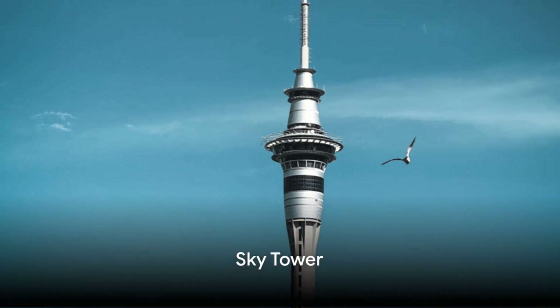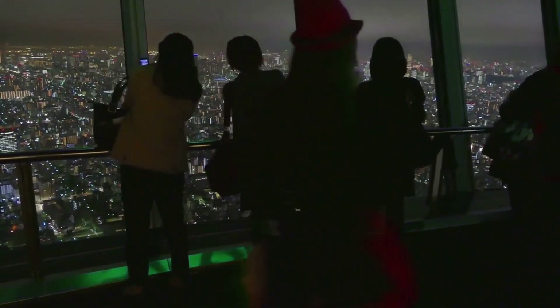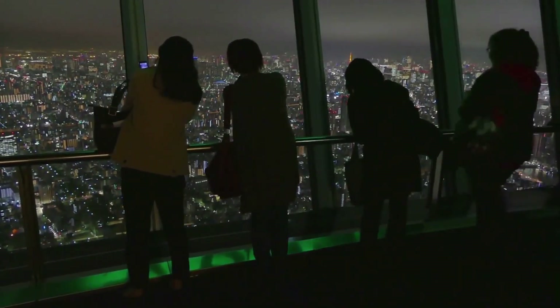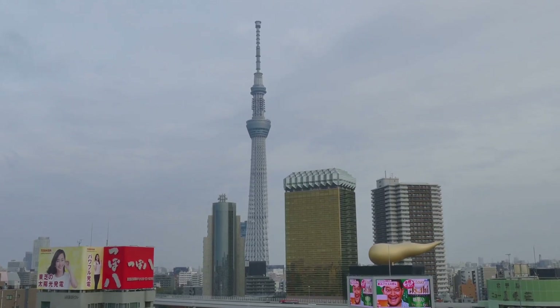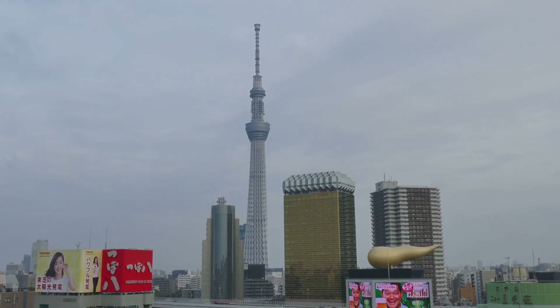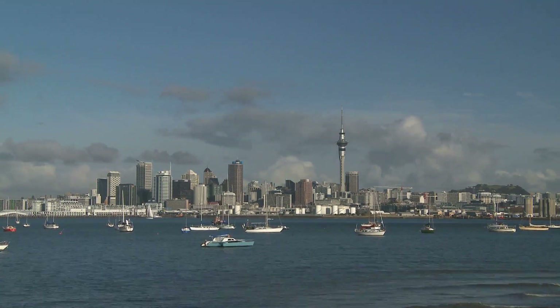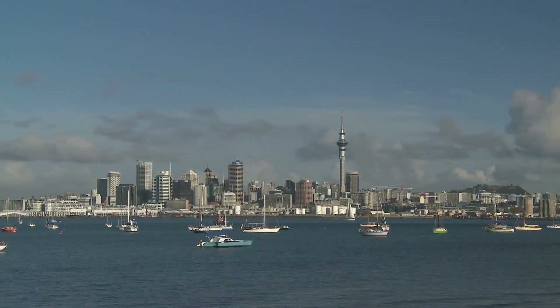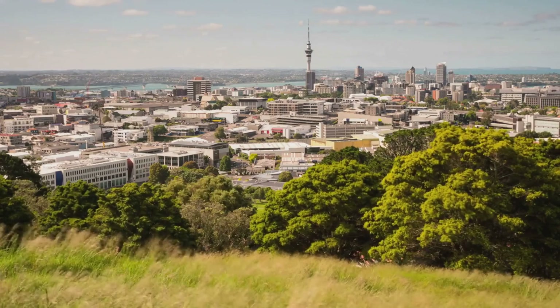First up on our list is the Sky Tower, a landmark that dominates the city's skyline. This towering monument is not just an architectural marvel, but also a beacon of Auckland's vibrant spirit. Standing at an impressive 328 meters high, the Sky Tower is the tallest freestanding structure in the southern hemisphere. As you ascend to its observation deck, you're treated to a breathtaking vista stretching far and wide — from the sparkling blue harbors and bustling city streets to the rolling green hills and beyond.